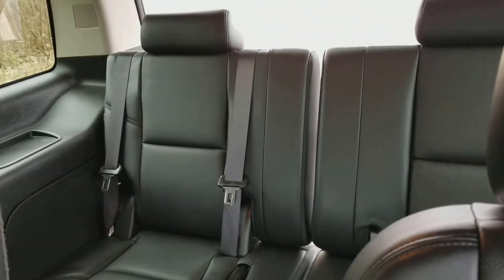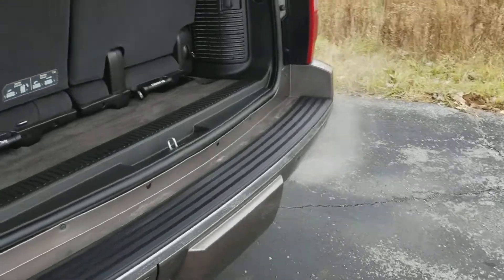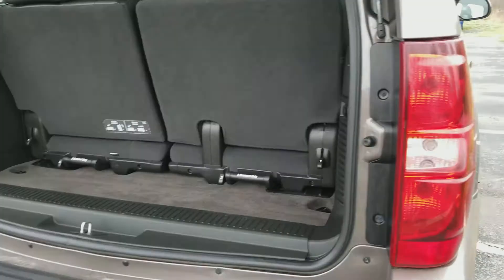Here is your third row bench. There's a 50-50 split — you can lay that down flat. It also has a power lift gate. Here's your trunk space. You can pull those seats out altogether if you want extra cargo space, or lay them down flat.